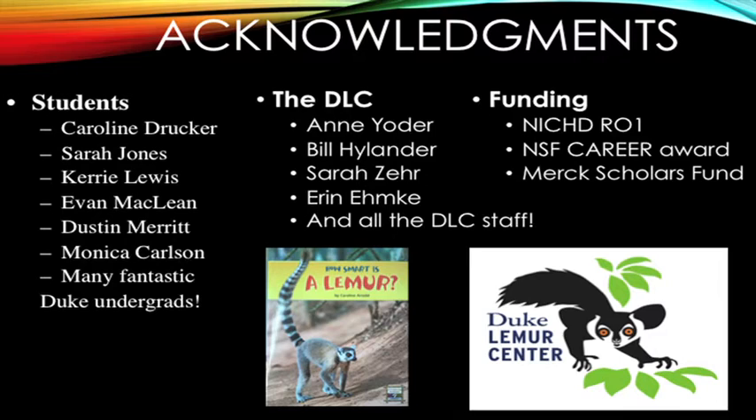I want to acknowledge people before I get started. Bill Highlander really got me off the ground doing work at the Lemur Center, gave me the financial resources to build the apparatus you're going to see, and got me interested in working with lemurs. The staff has been wonderful, and we worked with lots of undergraduates and graduate students. Your next speaker, Evan McLean, also did a lot of the work at the Lemur Center.